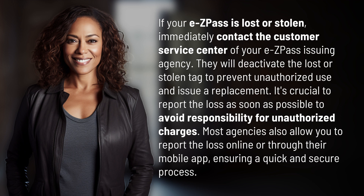Most agencies also allow you to report the loss online or through their mobile app, ensuring a quick and secure process.